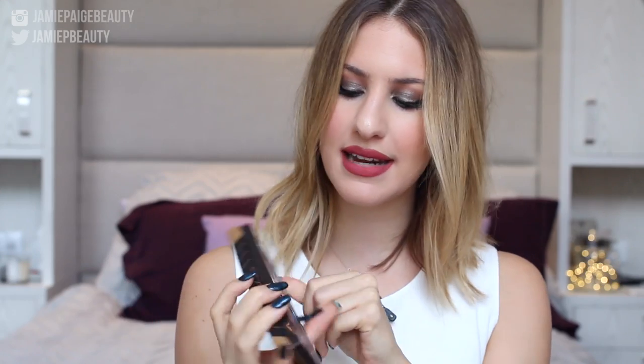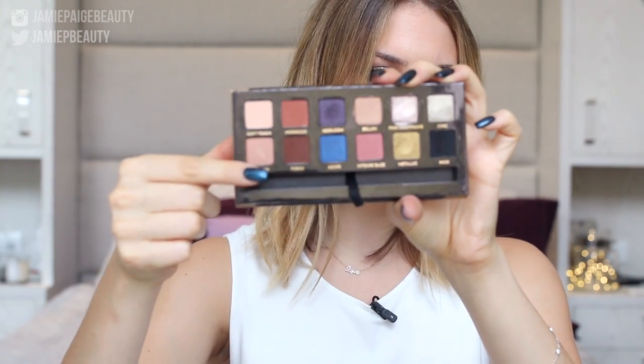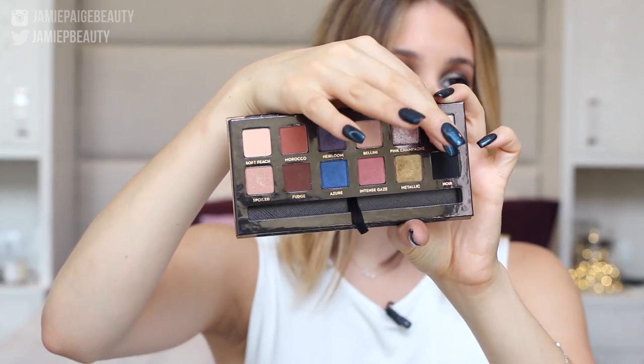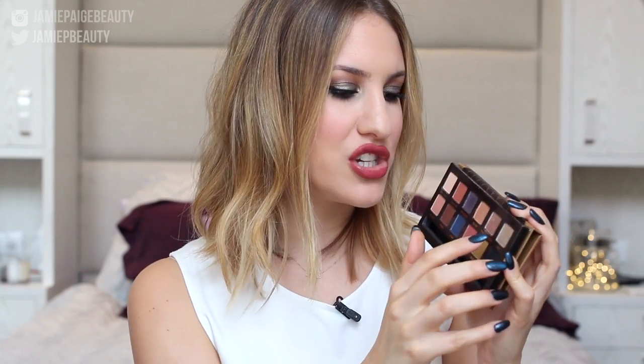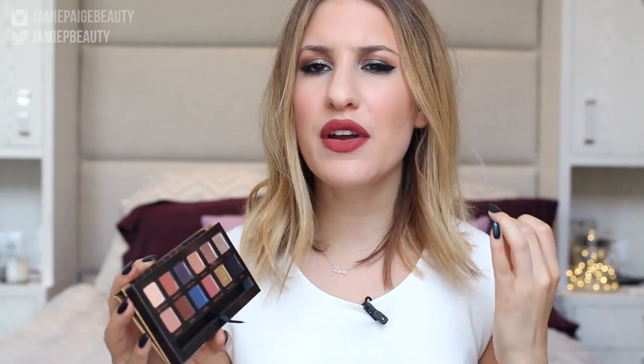Moving on to the Anastasia Shadow Couture palette — I got this around the beginning of summer but have only really started getting into it now because the colors feel very fall appropriate. It's so versatile: there are wearable browns, a purple, blue, a gorgeous metallic shade, a staple black, and highlight shades. My favorite color currently is Chic, a warmer silver that is not too harsh or cool-toned, making it really wearable.